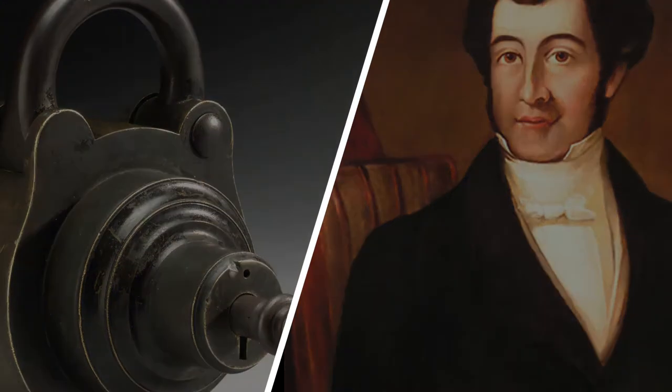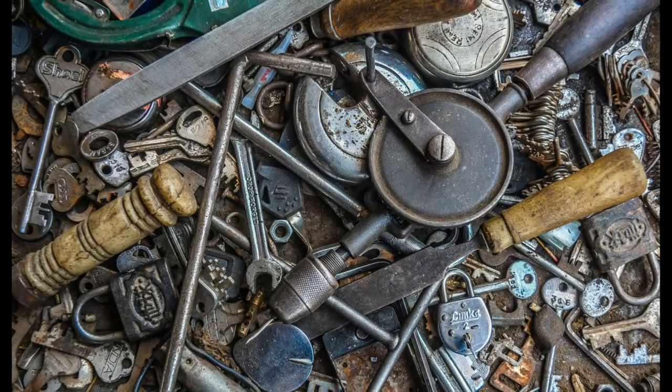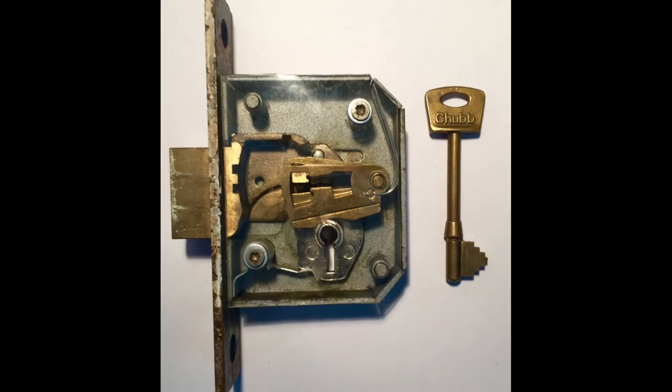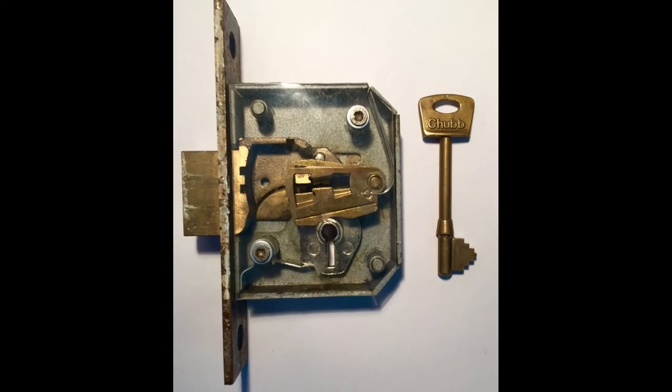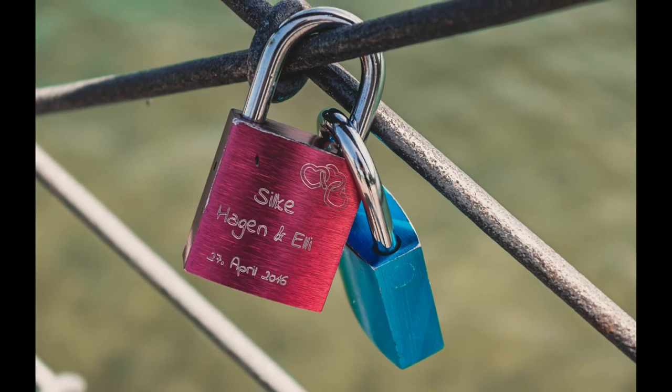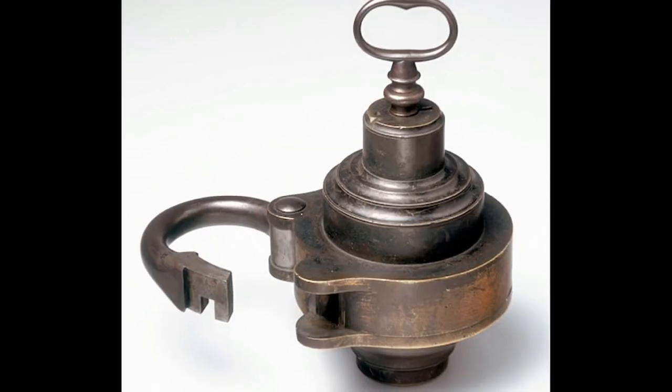Further innovations came from Linus Yale Senior in 1848 with the first pin-tumbler lock, James Sargent in 1857 and 1873 with the first combination lock and first time-lock mechanism, Samuel Segal in 1916 with the first jimmy-proof lock, and Harry Soref in 1924 with the first padlock. Today, the majority of the world's locks are based on the inventions of these engineers, with only a small portion using advanced techniques such as magnetic keys.